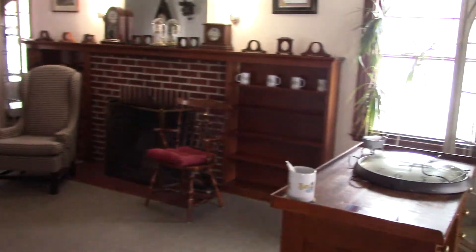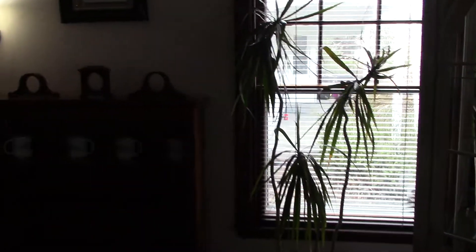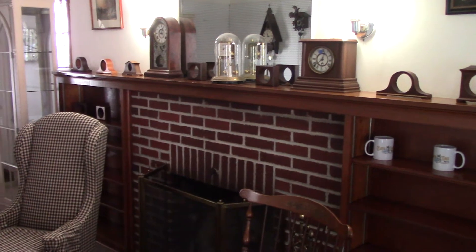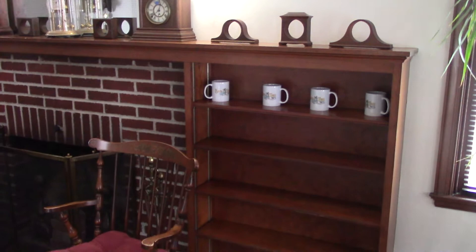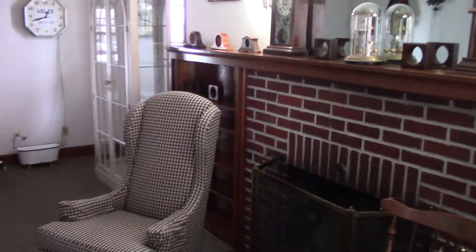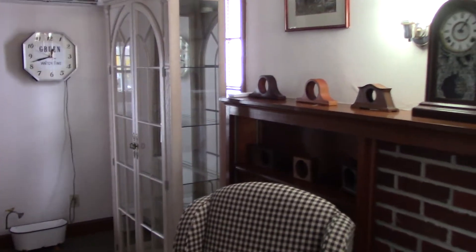Coming in now — we turn to the right and we have our showroom and display cases. We have this very nice mantelpiece for displaying mantel clocks, and bookshelves where we can put other pieces. We tried to make it homey with a couple of chairs right next to the fireplace.